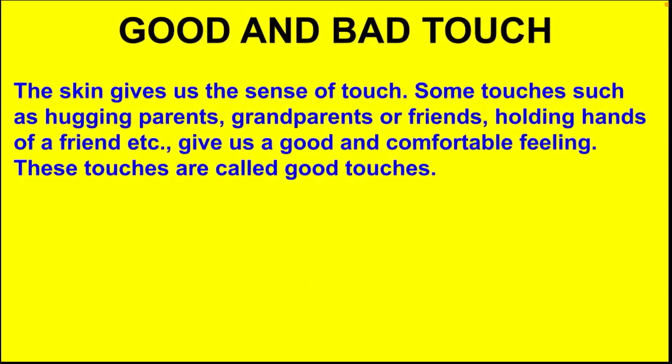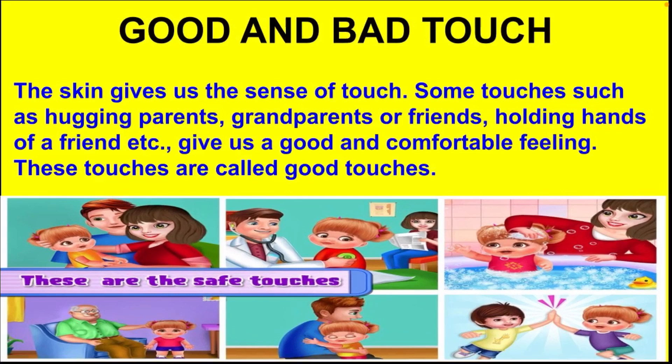The skin gives us the sense of touch. Some touches, such as hugging parents, grandparents or friends, or holding hands of a friend, give us a good and comfortable feeling. These are called good touches.